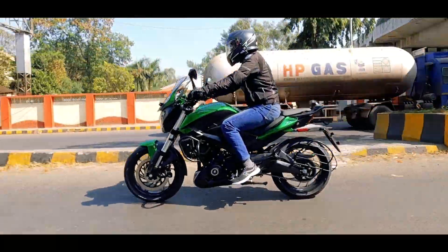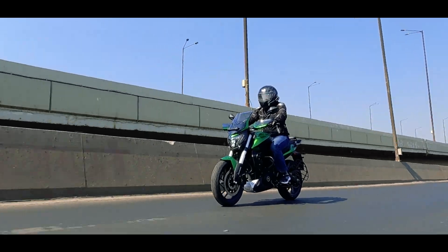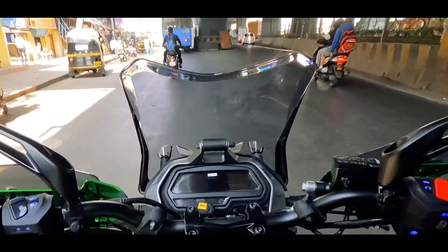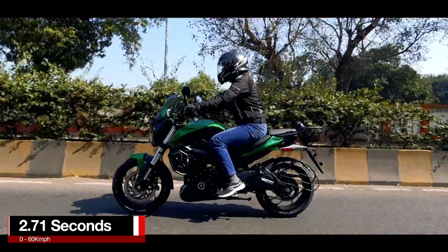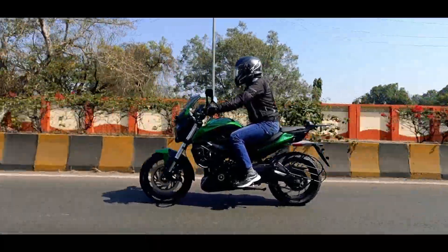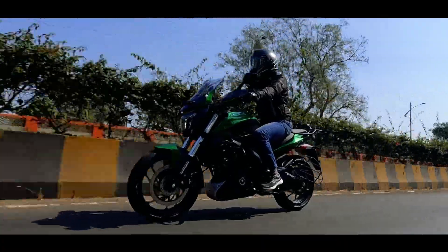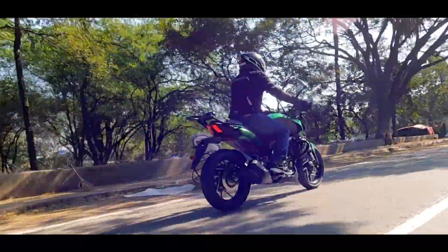The triple-spark 400cc motor is a gem — it strikes the correct balance between power and torque. The motor never feels underpowered and provides good fuel efficiency even when cruising at 120 kmph with a pillion. Bajaj has very well trimmed down the vibrations over time, however there is some vibration noise coming from the GPS mount and the visor area.